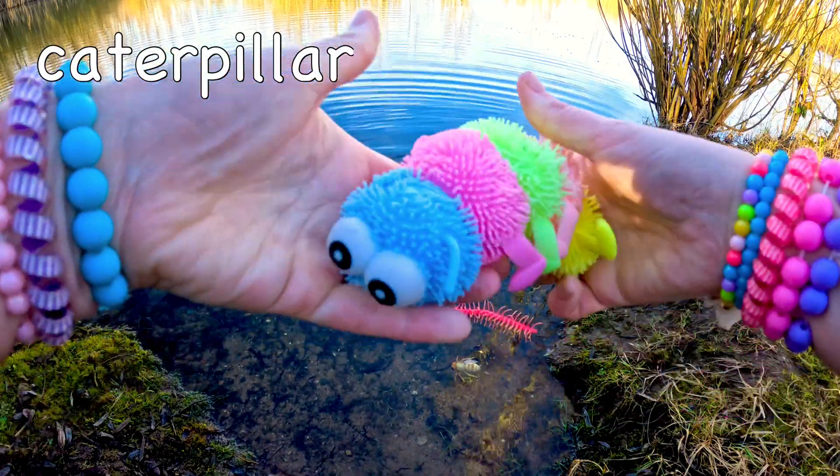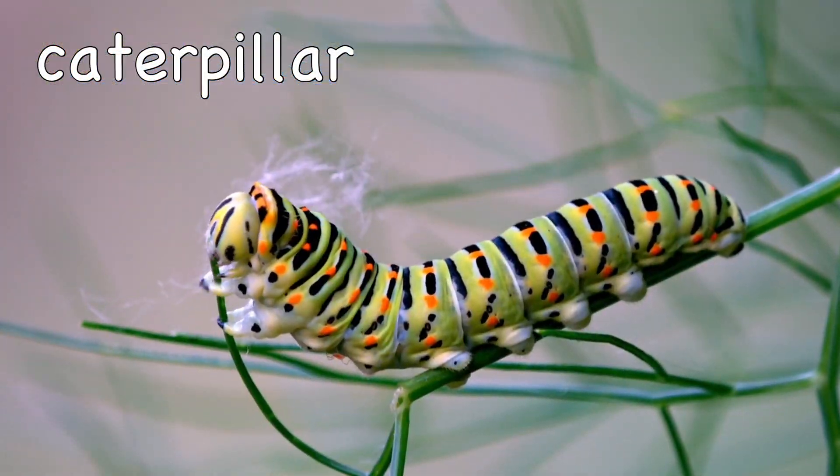Caterpillar! It normally takes between 5 and 21 days for a caterpillar to make a cocoon.